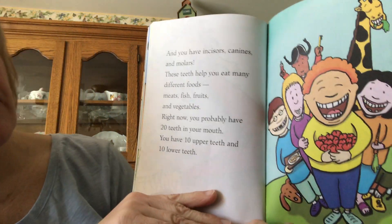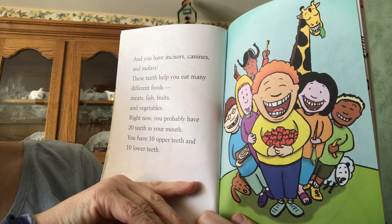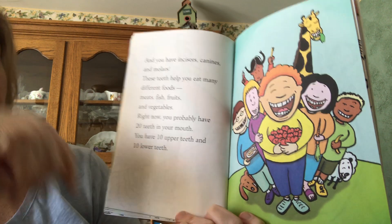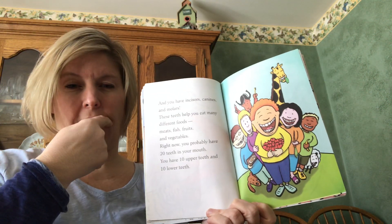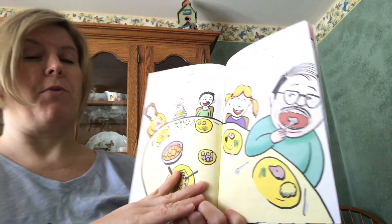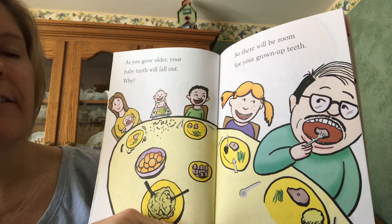And you have incisors, canines, and molars — these teeth help you eat many different kinds of foods: meats, fish, fruits, and vegetables. Right now you probably have 20 teeth in your mouth — 10 on the top and 10 on the bottom. Pre-K students mostly have 20 teeth. Grown-ups have more than that. As you grow older, your baby teeth will fall out.